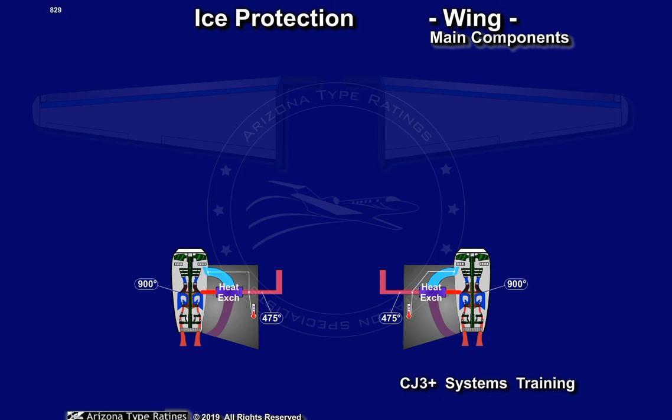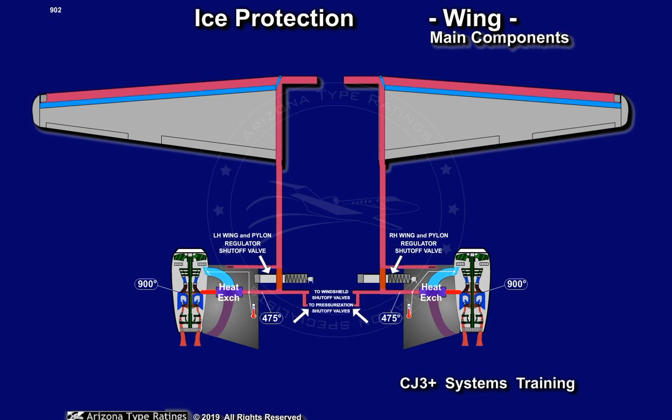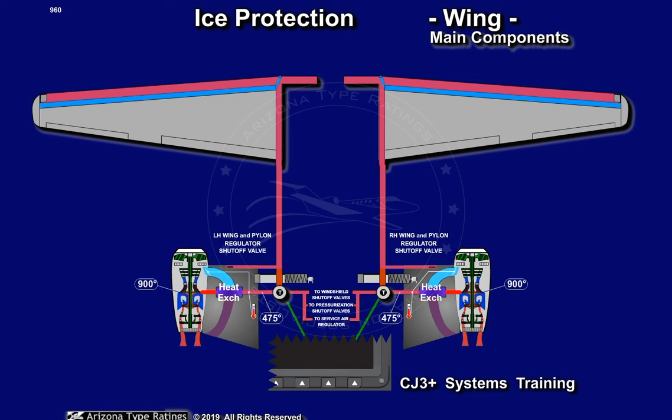This bleed air is distributed to the wing and pylon pressure regulator shut-off valves, the windshield shut-off valve, the pressurization shut-off valves, and the service air regulator valve. If the temperature of this bleed air exiting the pylon heat exchanger is excessively hot, a left or right bleed air over-temperature KESS message will be displayed.